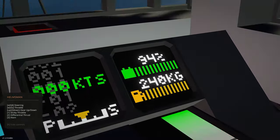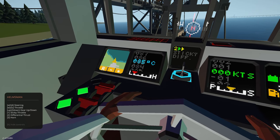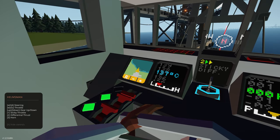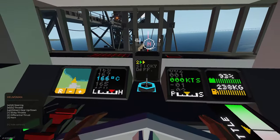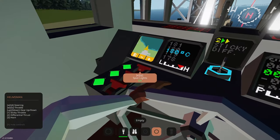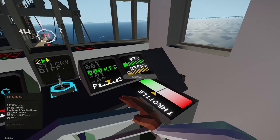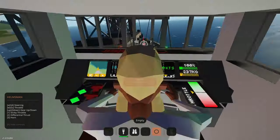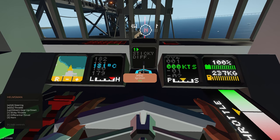We've got fuel, a little map screen, and sticky throttle. The controls include sticky throttle, differential thrust, gear up, gear down, and throttle — gears one, two, three. It doesn't seem to have a reverse, just gears one, two, three going forwards.